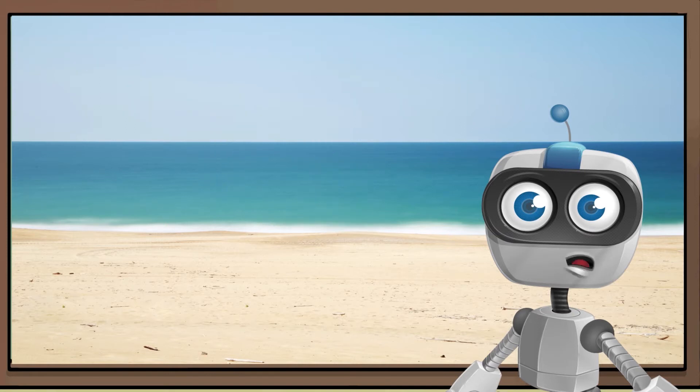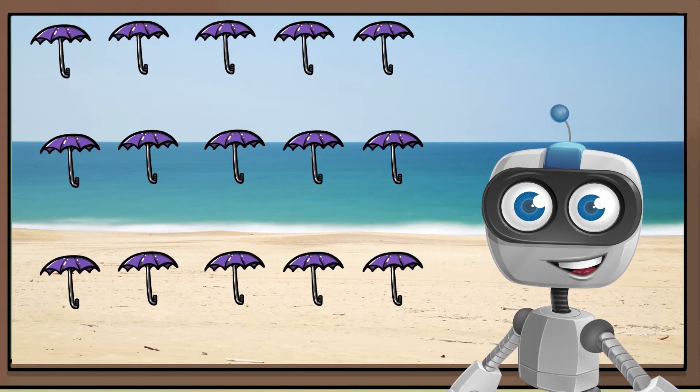We can count things that are in an array too. An array is a fancy way of organizing things. Count the number of umbrellas with me.